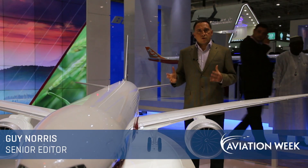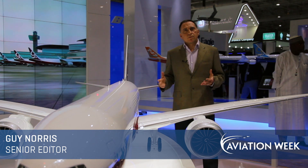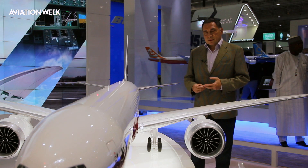Here at the Dubai Airshow, Boeing launched the 777X, probably the most important new project that the company has launched in a decade, after the 787.